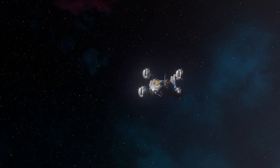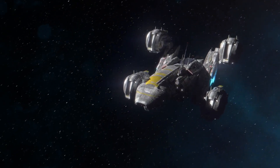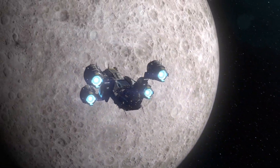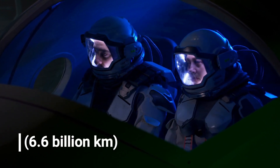New Horizons flew by the Kuiper Belt object named Arrokoth, the most distant world ever visited by a spacecraft. It lies 4.1 billion miles from Earth, equivalent to 44 astronomical units, or 6.6 billion kilometers.